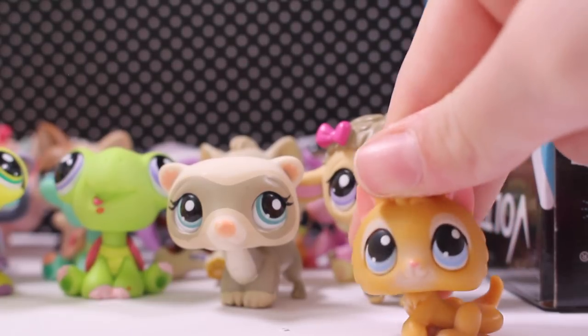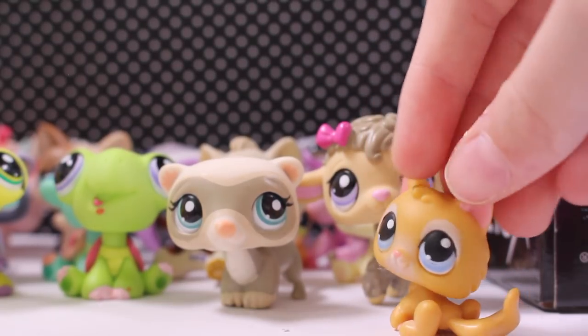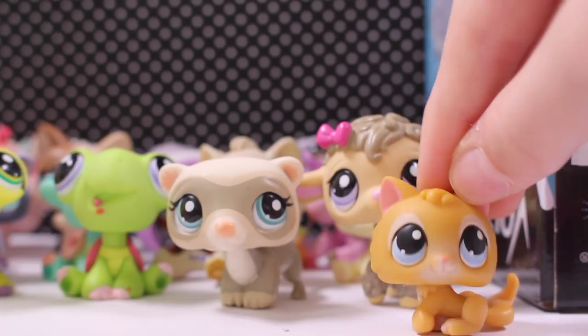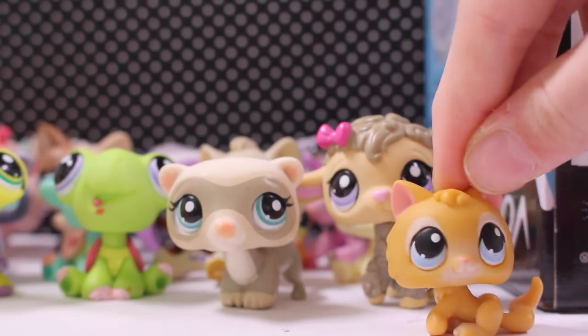This kitten — I've wanted this kitten for so long and I finally have it. It's just so cool. So cool! Anyways, I absolutely love this kitten.